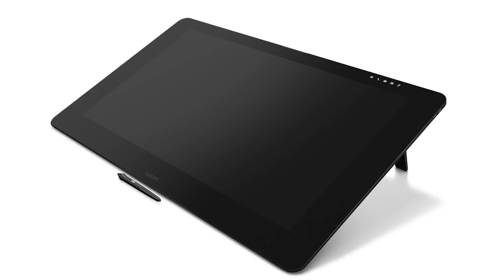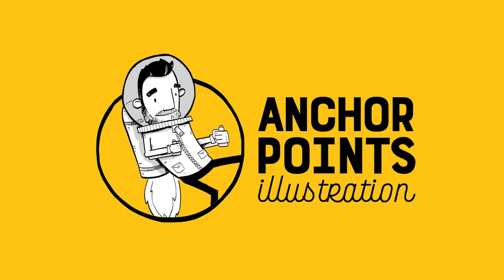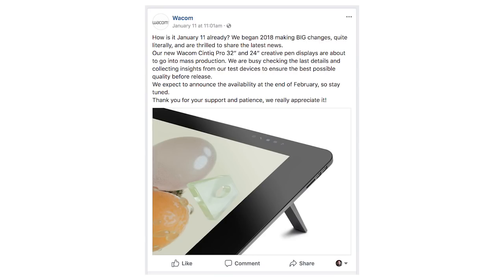This past summer, Wacom announced their new 24- and 32-inch Cintiq Pros. They gave us some pictures and a nice video, but it's February. What is going on? It looks like things are progressing. Wacom announced on their Facebook page last month that these devices are going into mass production right now, and that they're hoping to announce availability by the end of this month.